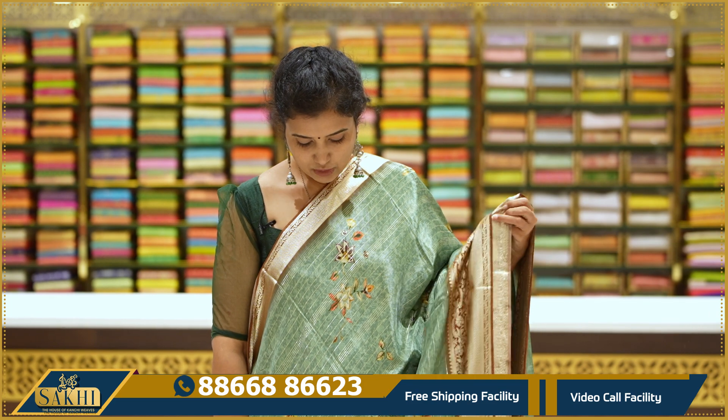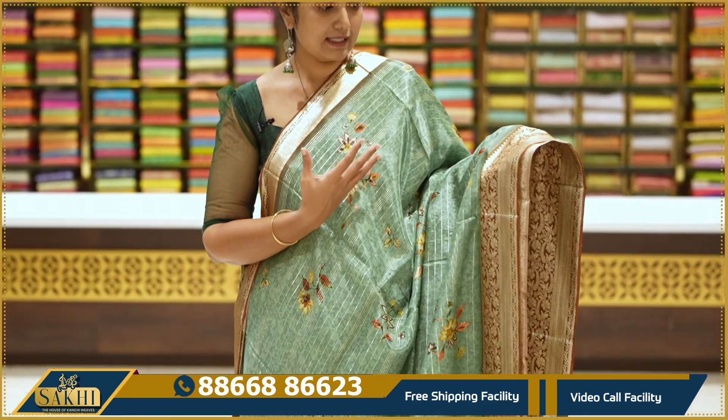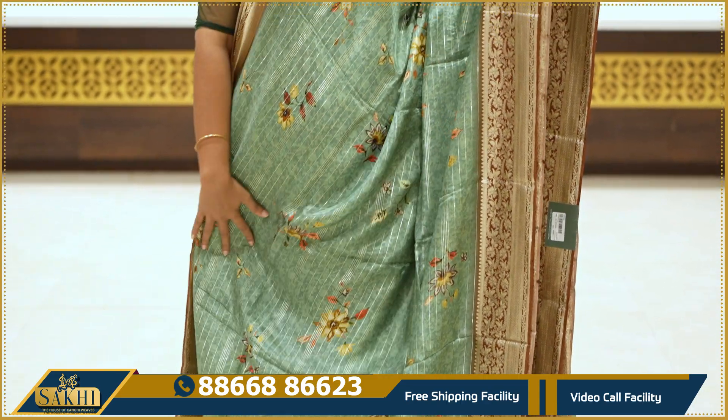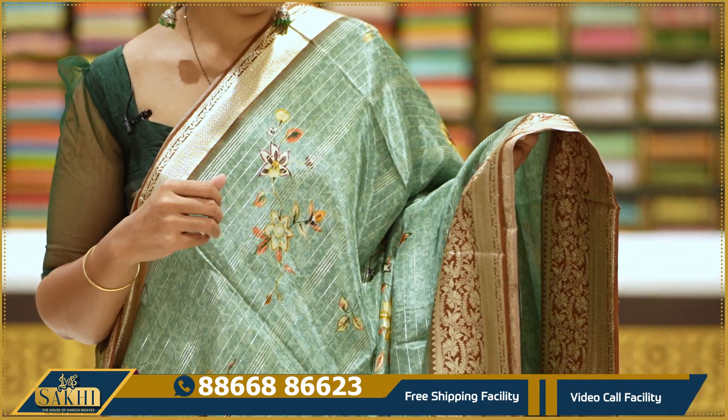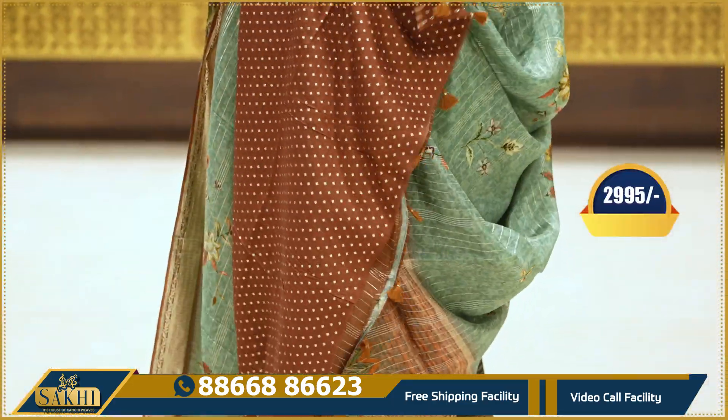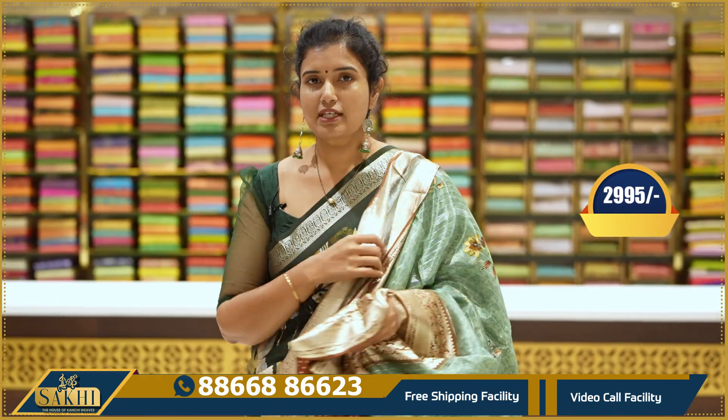Now we have a soft saree with gotha zari. This is a forest green with a kind of brown color combination. We also have florals and horizontal lines with brocade and florals. This is a blouse. The price is $2,995.